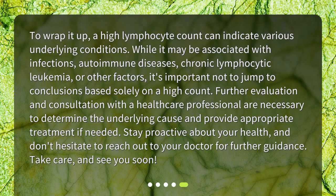To wrap it up, a high lymphocyte count can indicate various underlying conditions. While it may be associated with infections, autoimmune diseases, chronic lymphocytic leukemia, or other factors, it's important not to jump to conclusions based solely on a high count. Further evaluation and consultation with a healthcare professional are necessary to determine the underlying cause and provide appropriate treatment if needed. Stay proactive about your health, and don't hesitate to reach out to your doctor for further guidance. Take care, and see you soon.